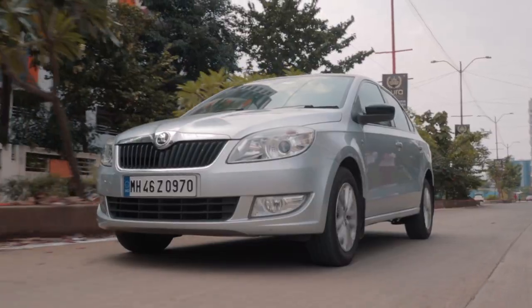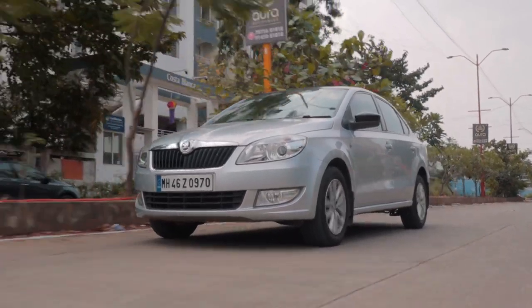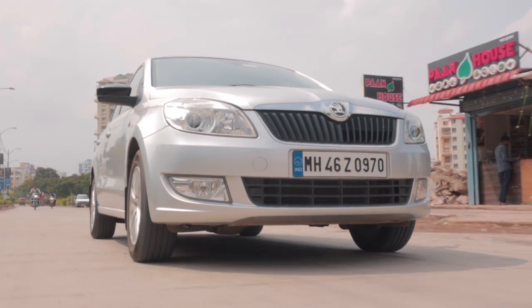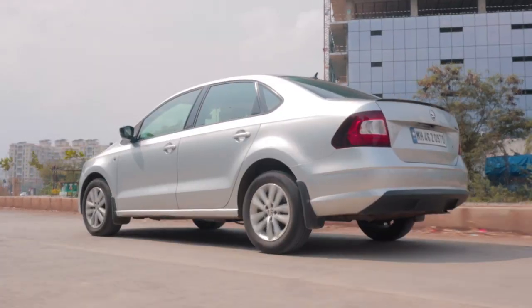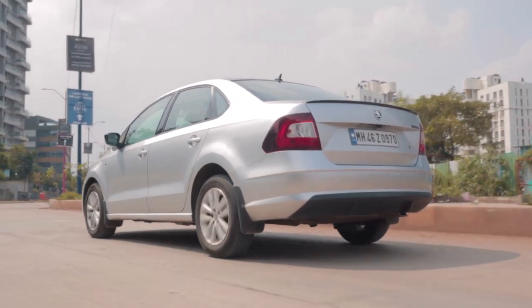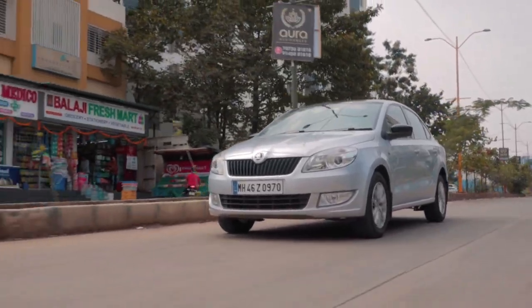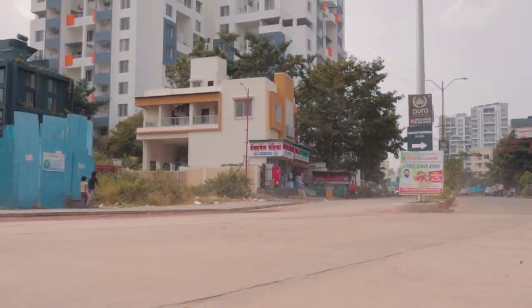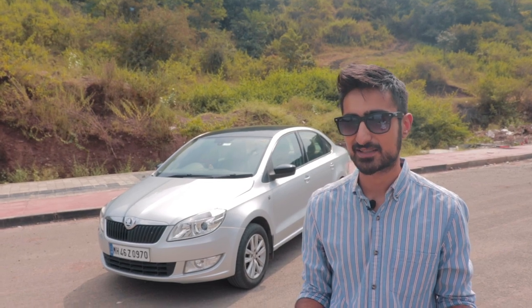Apart from that, this car is the ultimate sleeper car for India. With its plain looks and relentless power, this Stage 3 Rapid is a proper sleeper. Pull up beside this on a red light and the next thing you know, you have been smoked — quite literally — by a compact sedan worth a tenth of your luxury car. There you go — a Rapid that actually sticks by its name.